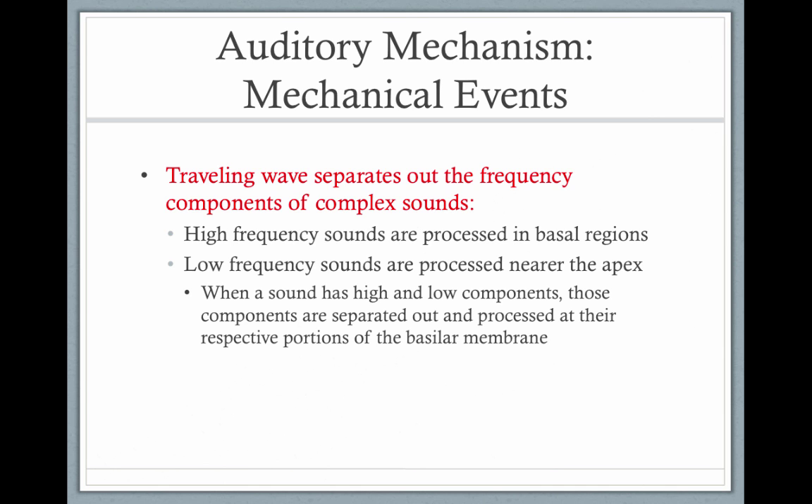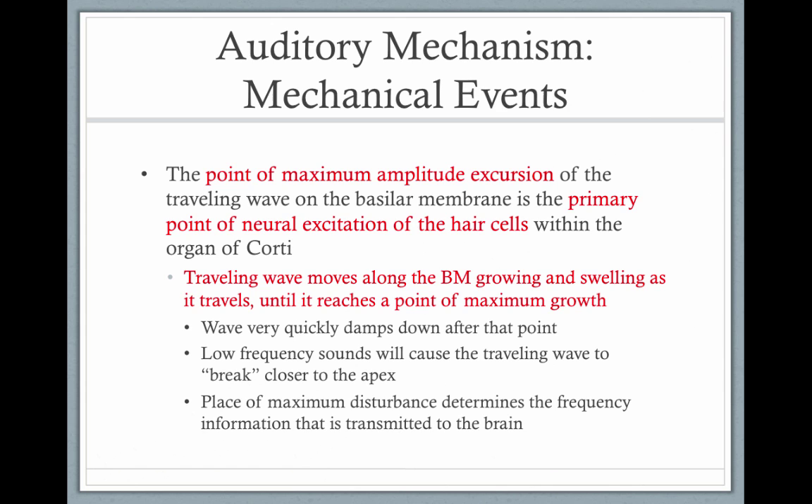The traveling wave separates out the frequency components. There are outer hair cells and inner hair cells specific to every frequency we hear. Humans can hear from 20 hertz to 20,000 hertz — a very wide range — though actually the least wide range of all mammals. Dogs and other animals can hear higher frequencies because they have a longer basilar membrane. Our basilar membrane has cells to process from 20 hertz all the way up to 20,000 hertz. The traveling wave goes to its best place on the basilar membrane, and once it finds its best frequency, it grows and swells.